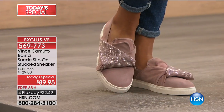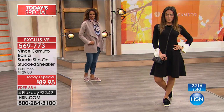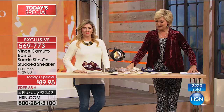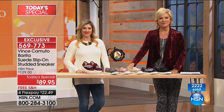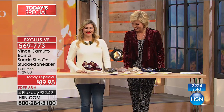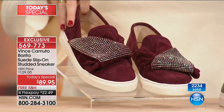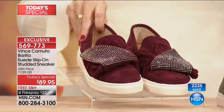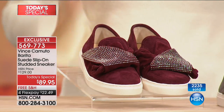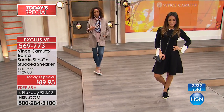We're going to squeeze another call in. Gloria's on the line next from Virginia, who you're loving on the Today Special. Welcome, Gloria. I love those shoes — they're like a tennis shoe, but yet they're very pretty and dressy, and you wear them out. I wanted one in every color but just ordered the Cabernet. I love your choice, and I think you will be very happy with it. It's such a great fall transitional color.